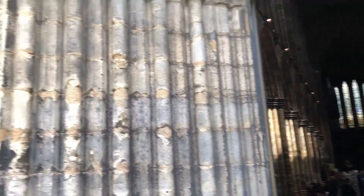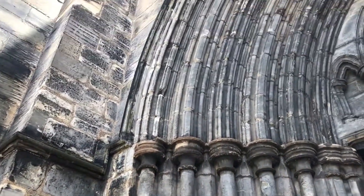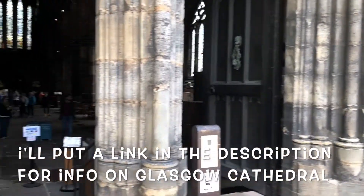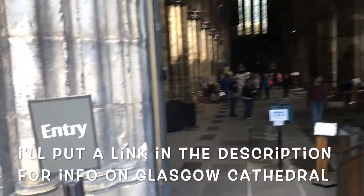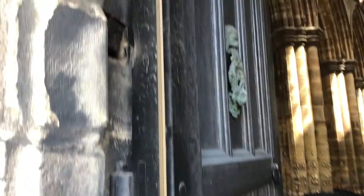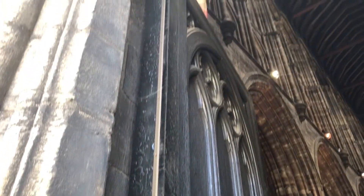I'm going to head inside. Here's the grand entrance with all the stonework to the cathedral. We're heading inside — wow, these doors, they're like 10 inches thick.